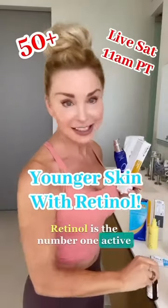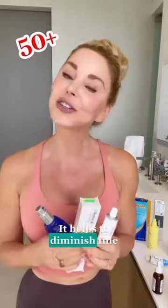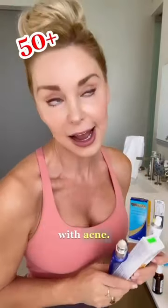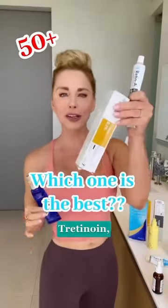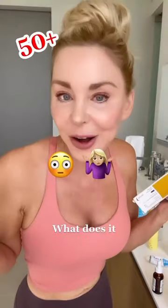Retinol is the number one active ingredient in all anti-aging skin care. It helps to diminish fine lines and wrinkles, evens out skin tone and texture, and even helps with acne. But it goes by many different names — tretinoin, retinoid, retinol, retinaldehyde. What does it all mean?